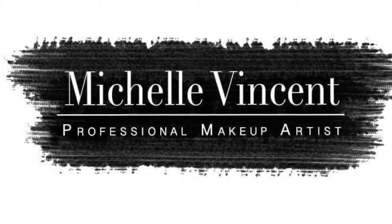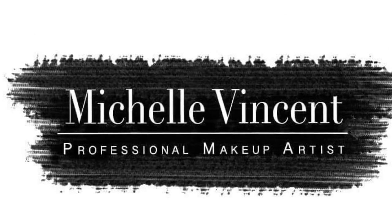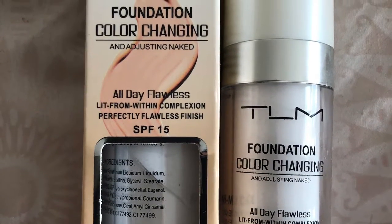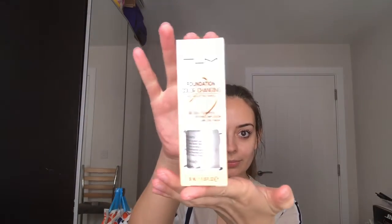Hey guys, I thought I'd do something a bit different and do a review on a couple of products that have been trending both recently and over the last year. So the first one is a TLM Foundation Color Changing. I got this on Diablo Cosmetics.